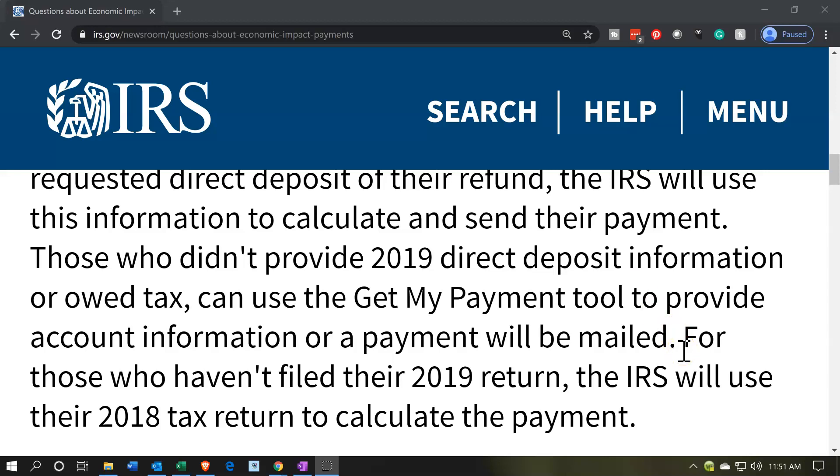For those who haven't filed their 2019 return, the IRS will use their 2018 tax return to calculate the payment. If you didn't file 2019, which is quite common because they extended the deadline, then 2018 will be used. They only need minimal information to calculate — who you are, if you have a qualifying child and so on. You'll be fine unless some change would affect the calculation, such as having an additional qualifying child in 2019 that you didn't have in 2018, which could affect the payment amount.